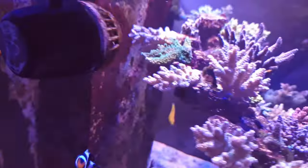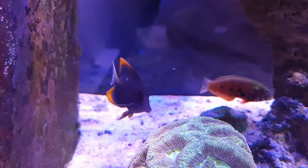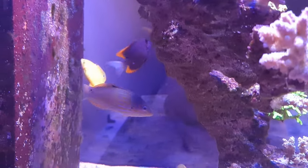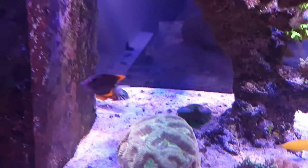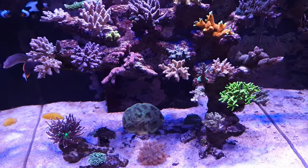The algae issues I was having are all gone, and that's down to this Tomini tang. I think I showed you guys this fish before — it's kind of like my favorite tank fish ever. As soon as I got this guy, he started going to work straight away on the algae in the system. Amazing little tank fish.